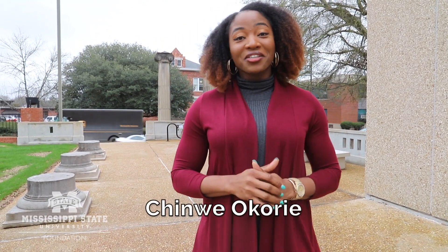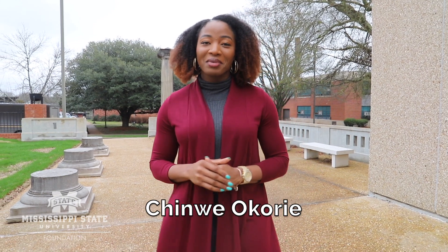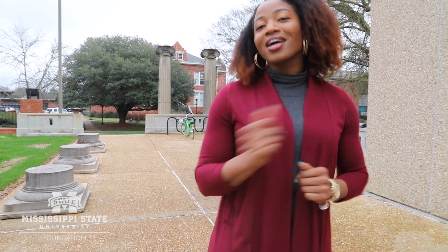Good day Bulldog family. We're here today at the Cobb Institute of Archaeology and we'll be meeting with Dr. Jimmy Hardin to take a tour. Come hang with us.